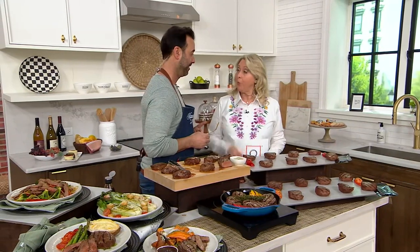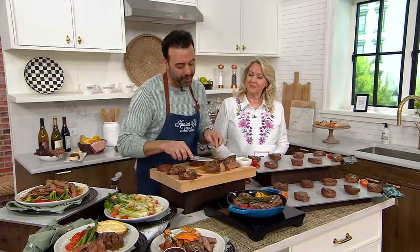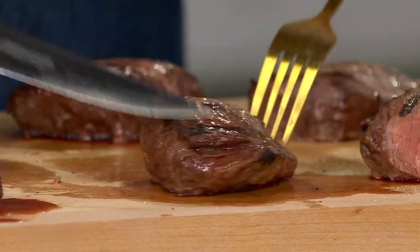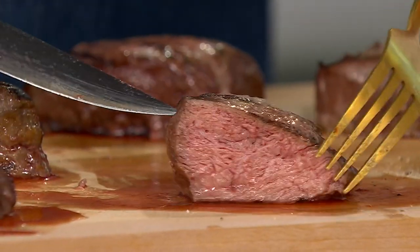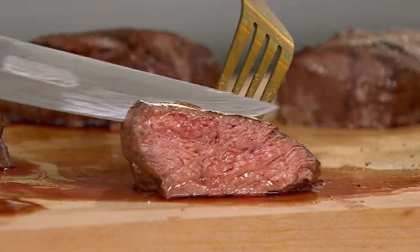Joining us is Ralph Pallarino, chef extraordinaire from Kansas City Steak Company. That steak looked like a filet mignon — so what exactly is a top sirloin? A lot of times we grew up eating sirloin, an inexpensive tasteless piece of meat, but this top sirloin is actually a cross between a filet mignon — the second most tender cut on the cattle — and a New York strip steak.